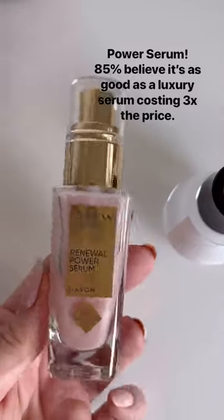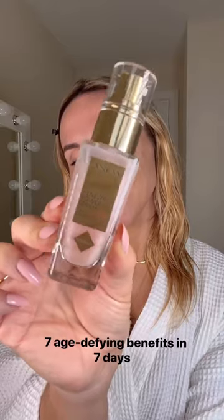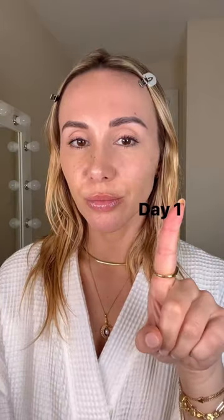Power Serum. 85% believe it's as good as a luxury serum, costing three times the price. Seven Age Divine Benefits in just seven days.